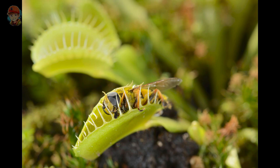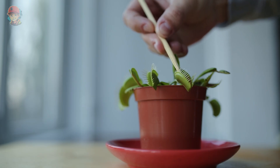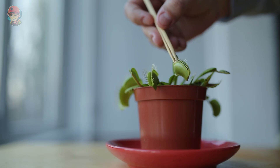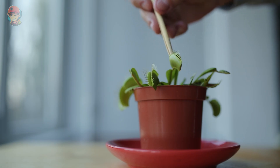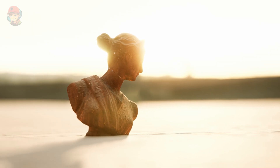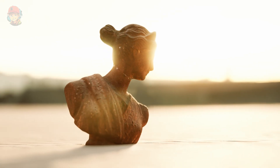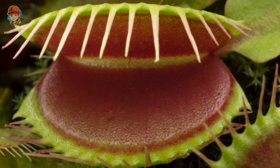Have you ever heard of plants that can eat insects? It may sound like something out of a science fiction movie, but it's actually true. One of the most famous insect-eating plants is the Venus flytrap, also known as a flytrap plant. The Venus flytrap gets its name from the Roman goddess of love and beauty, Venus, and the trap-like structure of its leaves which resemble a traditional mousetrap.